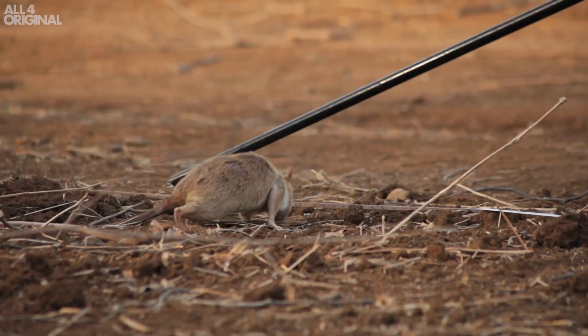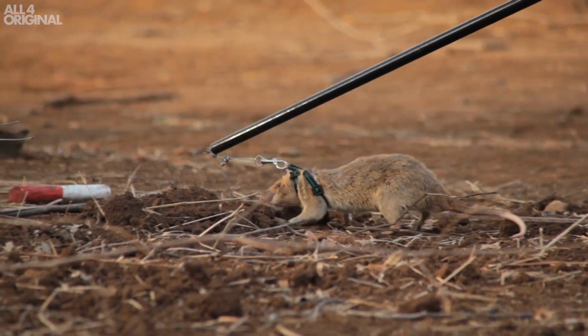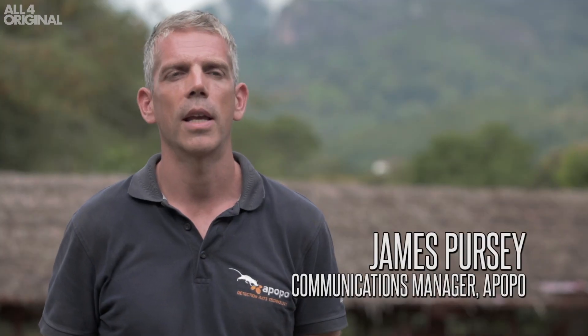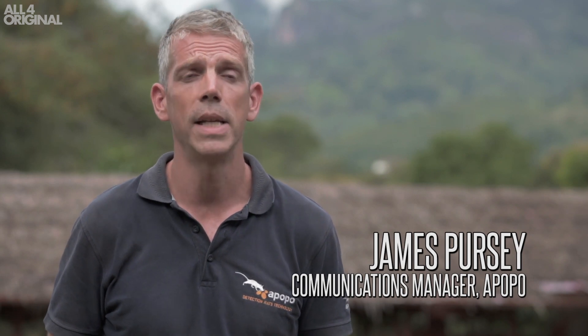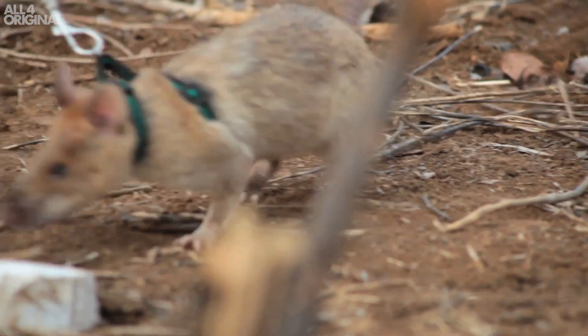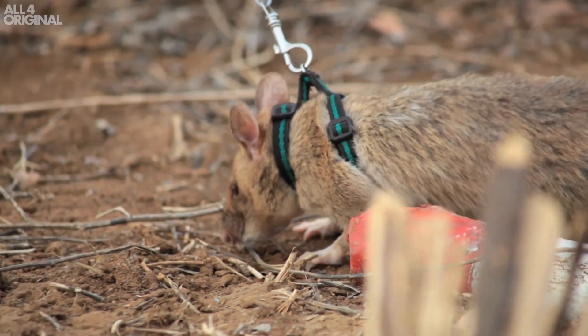The Apopo Hero Rats detect landmines through their amazing sense of smell. Rats can check an area of around 200 square meters in 20 minutes, while someone with a metal detector may take up to four days.